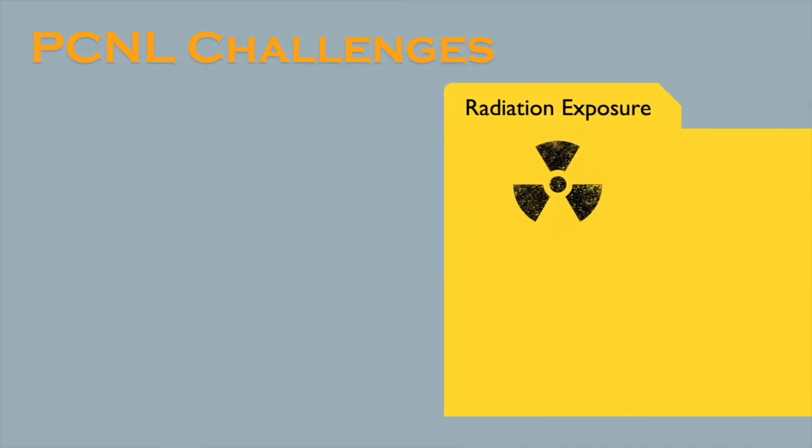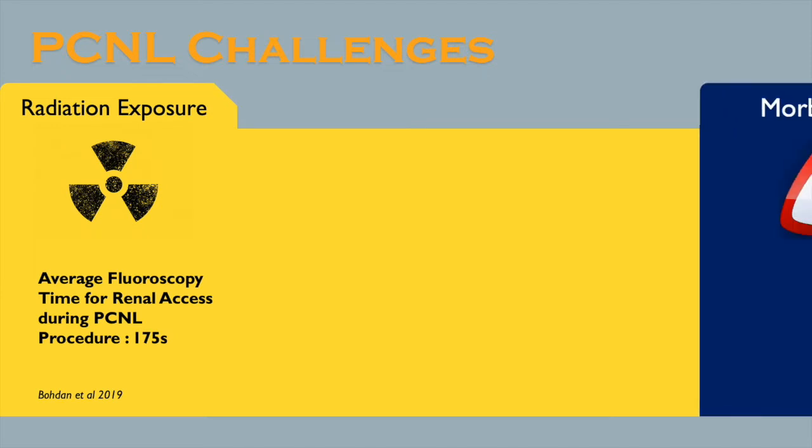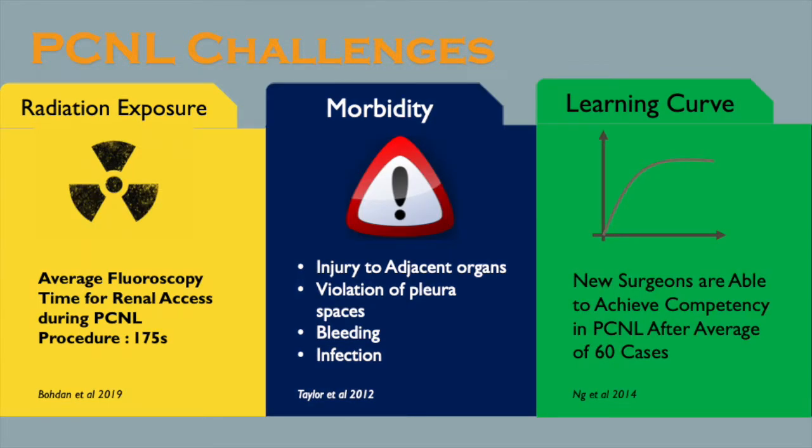The average fluoroscopy time for renal access during a PCNL procedure is about 175 seconds. Due to the common use of fluoroscopy, urologists and surgical staff are under occupational risk of prolonged radiation exposure. Despite being minimally invasive, PCNL is not without complications. Commonly documented complications include injury to adjacent organs, violation of the pleural space, bleeding, or infection. The learning curve for PCNL surgery, especially renal access, is fairly steep. Studies have shown that competency after PCNL surgery is usually achieved after an average of 60 cases.